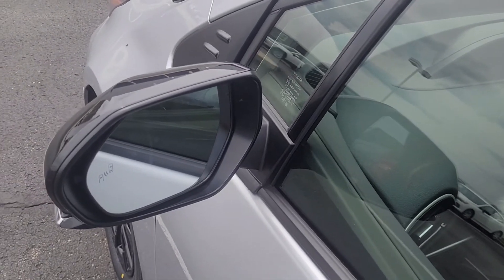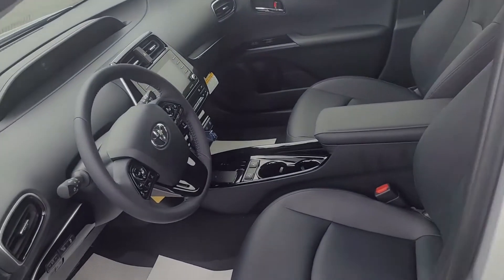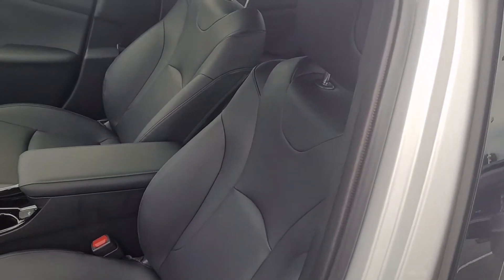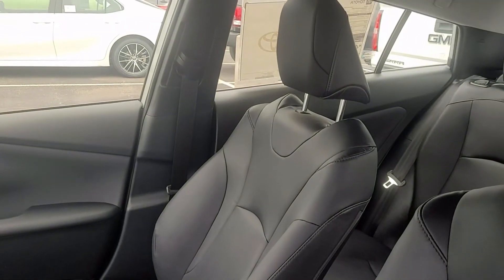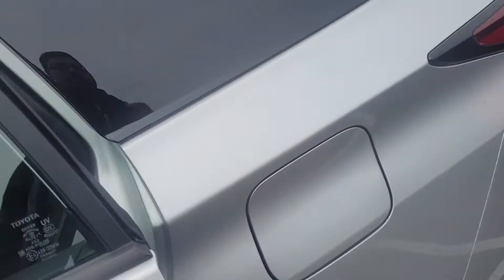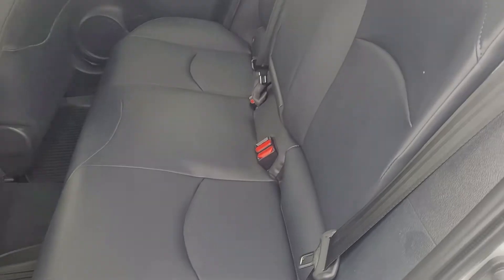Let me give you an idea of what the inside of the vehicle looks like. The inside is going to have the black soft-tech leather seats, and they are heated seats as well. And here's a look at the second row of seating.